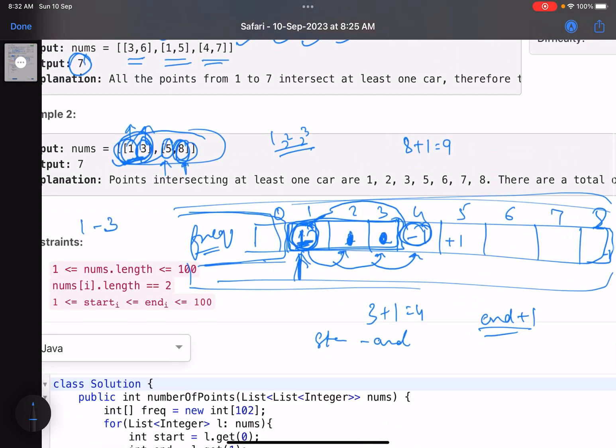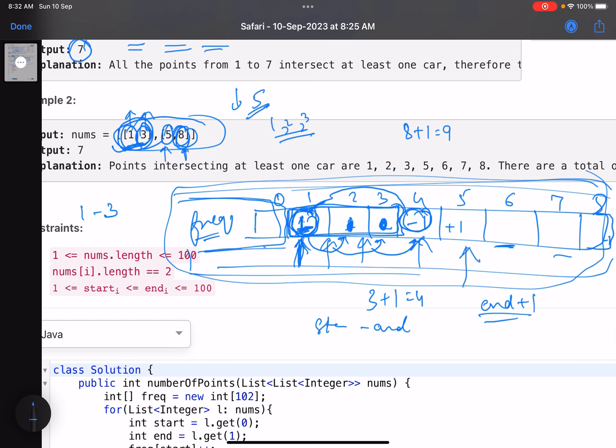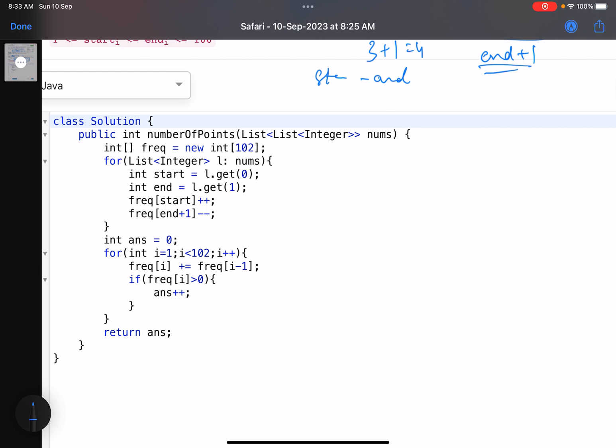After taking the prefix sum, every index holds a value representing how many cars are present at that position. We then count how many indices are non-zero, because a non-zero value means at least one car is there. As a bonus, this approach answers extended queries too - if someone asks how many cars are at index 5, just look up index 5 in the prefix sum array. This makes it a more powerful solution applicable to multiple scenarios.